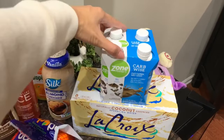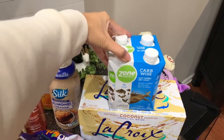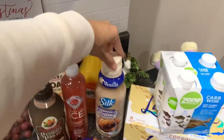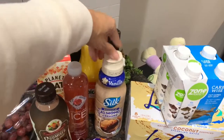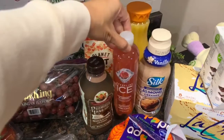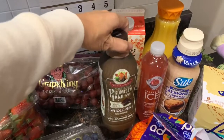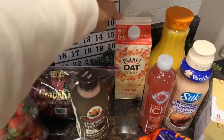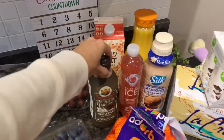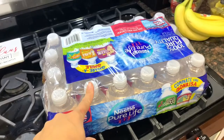For drinks, I got my coconut La Croix sparkling water, and I decided to try a ZonePerfect protein drink in chocolate marshmallow since they were out of the Premier Protein chocolate. I also got Silk almond creamer — love it — a Sparkling Ice pomegranate blueberry to try, chocolate milk for my husband, oat milk, orange juice for the kids' breakfasts, and a case of water for their school lunch boxes.